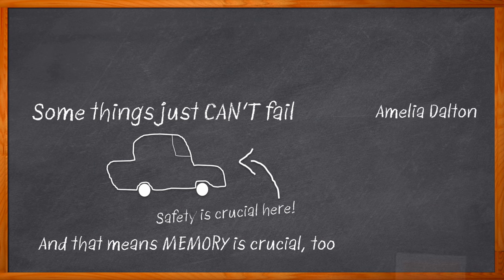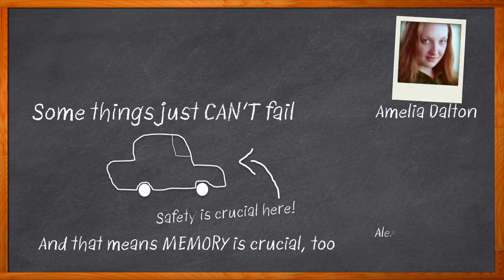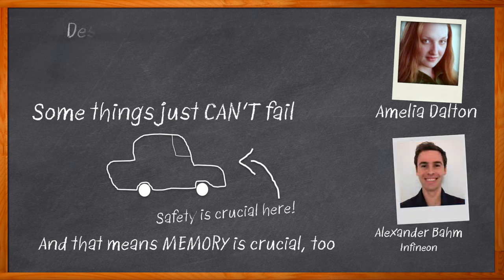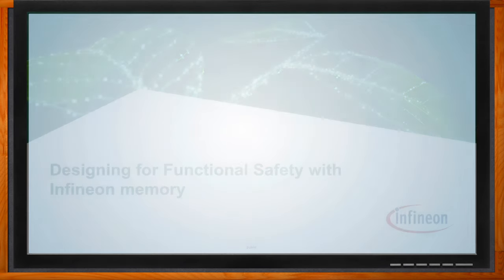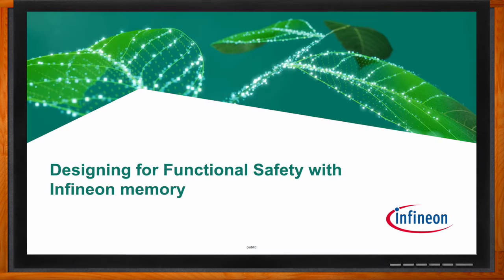I'm Amelia Dalton, host of Chalk Talk. In this episode, Alex Baum from Infineon and I investigate the benefits of Infineon's Semper NOR Flash and how the reliability, long-term data retention, and functional safety compliance make this memory solution a great choice for a variety of mission-critical applications. We also examine how Semper NOR Flash has been architected and designed for functional safety and how Infineon's Solutions Hub can help you get started using Semper NOR Flash in your next design.